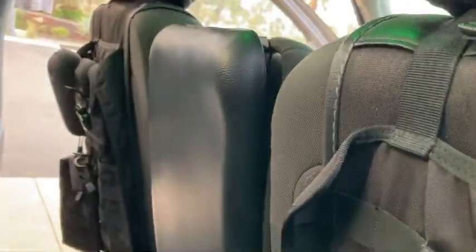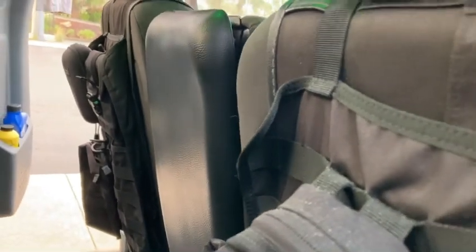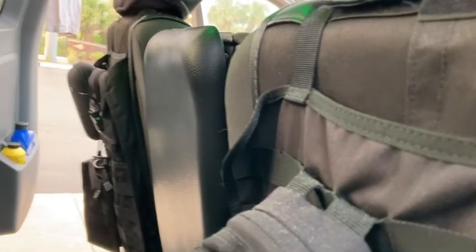These bags have everything from first aid, a lot of odds and ends. I also have some empty ones to load up. If we had to evacuate for hurricanes, etc., I can load these bags up quickly.